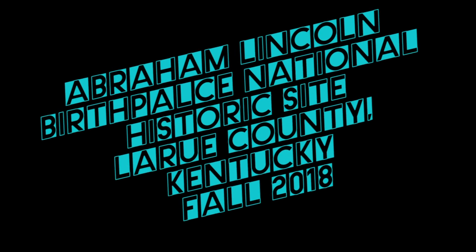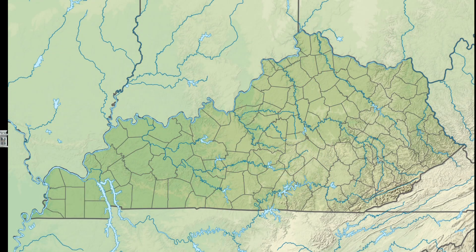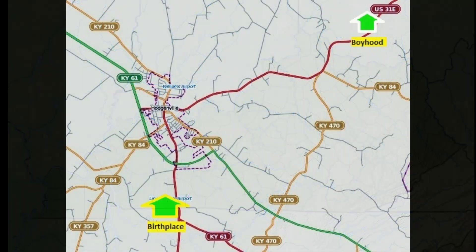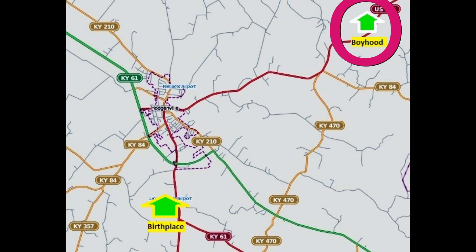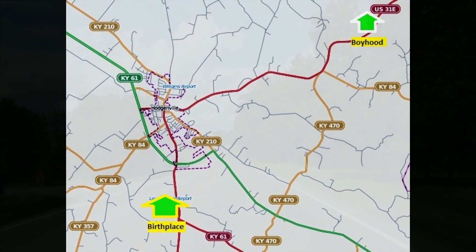Our next historical site will be Abraham Lincoln's Birthplace National Historical Site in LaRue County, Kentucky, filmed in fall of 2018. It is located in this area of Kentucky, and it actually consists of two sites: the Birthplace Site and the Boyhood Home. We'll be looking at both of them.